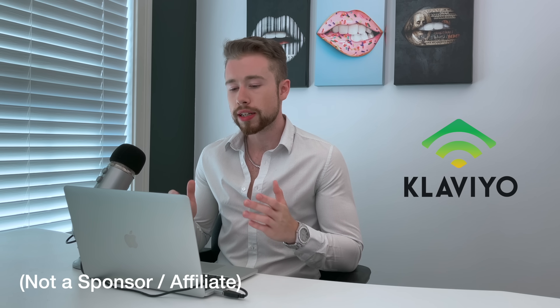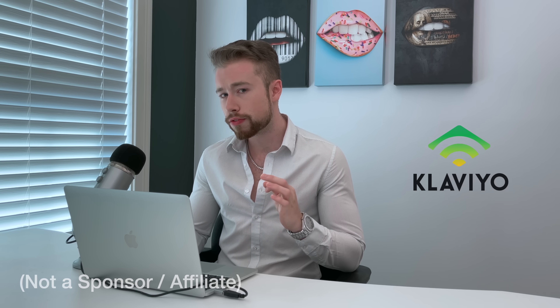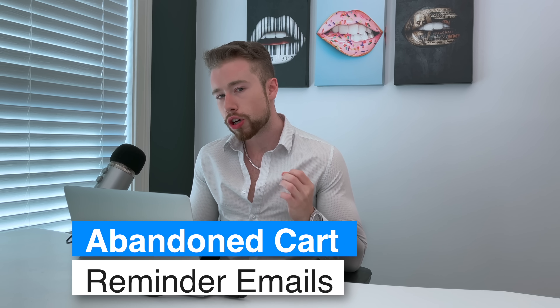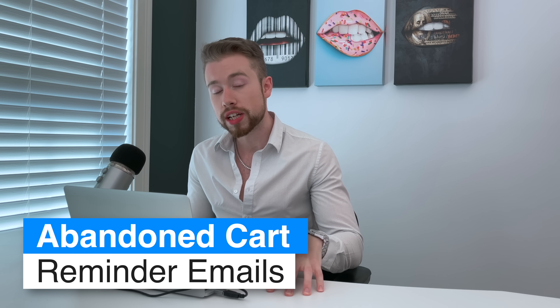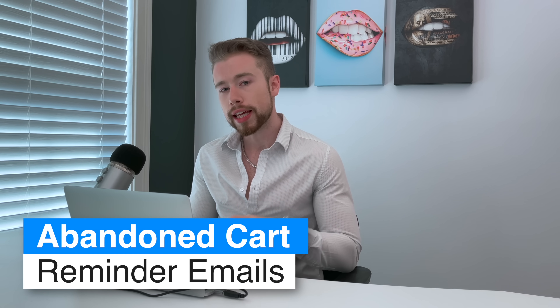We prefer to use Klaviyo for all of our email marketing. The reason I like Klaviyo is because it's tailored for e-commerce businesses and it's free to start if you're just a beginner. So the first fundamental email flow we want to jump into is the abandoned cart reminder. After that, I'm going to show you how to set up the initial coupon flow, which gets people into your email list, and the bounce back flow, and a couple other things we use as well. Let's first analyze one of our abandoned cart emails and I can show you why it's so effective.